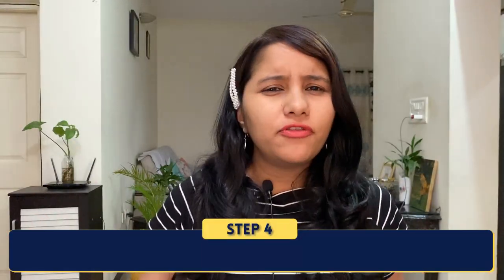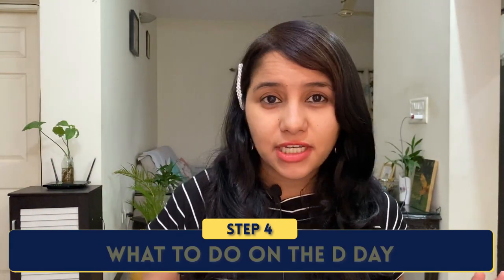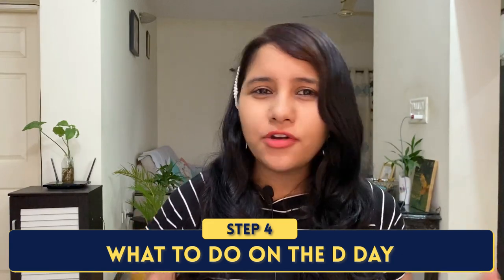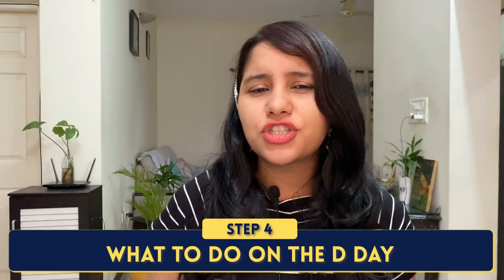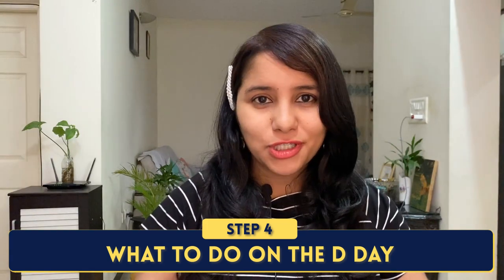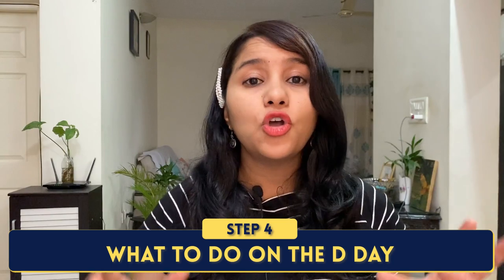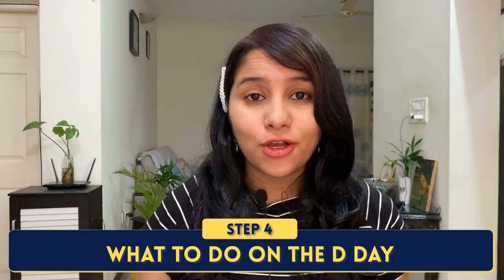Coming to the fourth thing: if you have followed all three things we have discussed so far, I can guarantee you will feel ready and 100% confident for the interview. But just to round things off, I am going to tell you some tips and things you can do on the D-Day — that is, on the day of your interview.